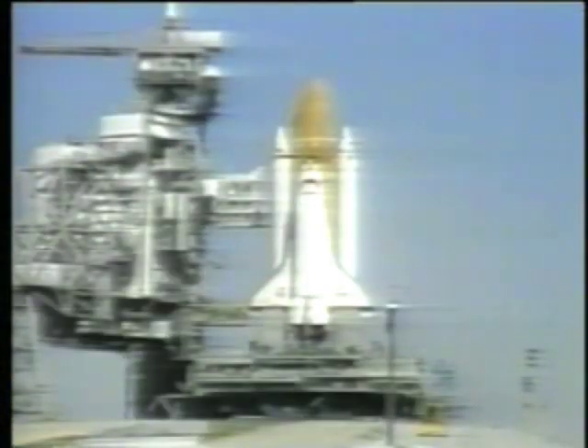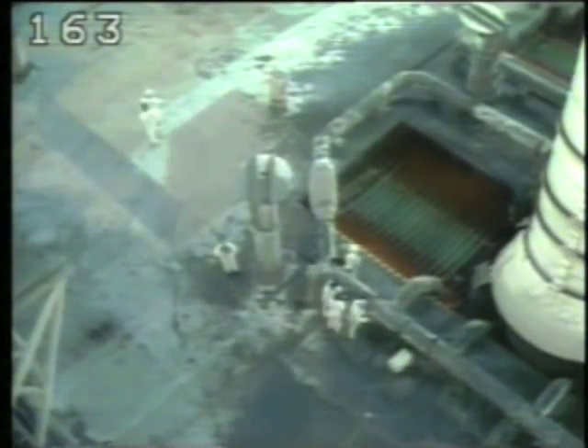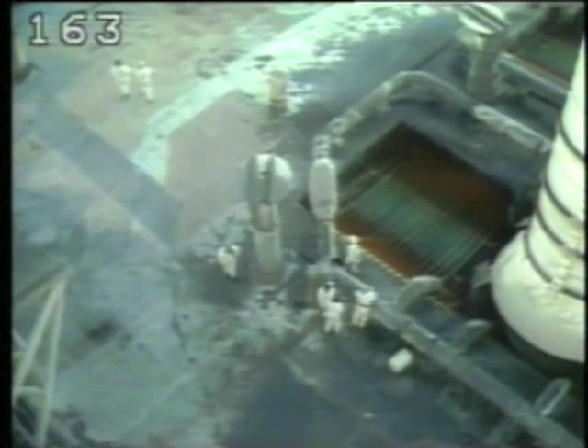The launch was rescheduled several times, resulting in the final countdown on January 28, 1986. The weather was forecast to be clear and cold, with temperatures dropping into the low 20s overnight. The fueling of the external tank began at 1:25 a.m.